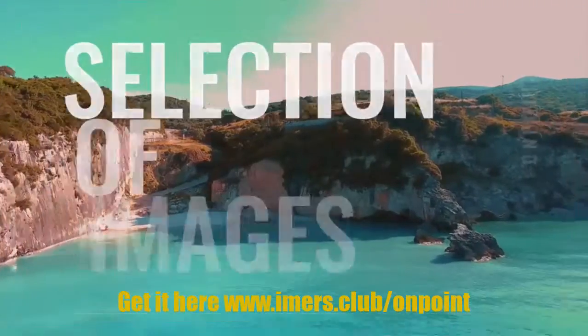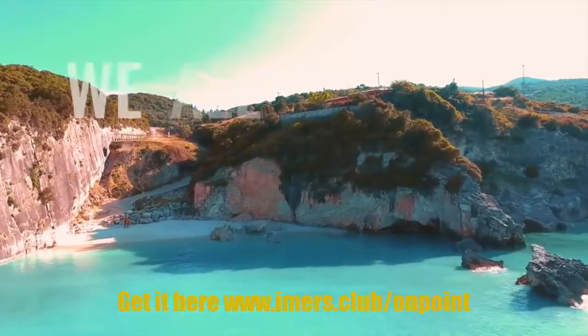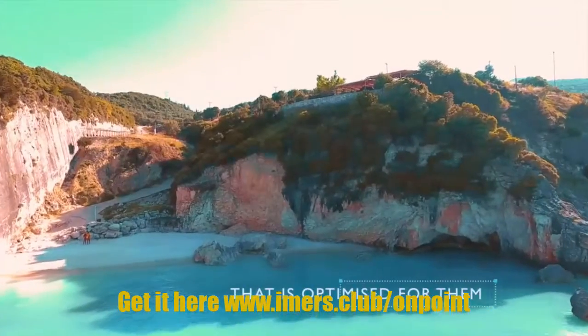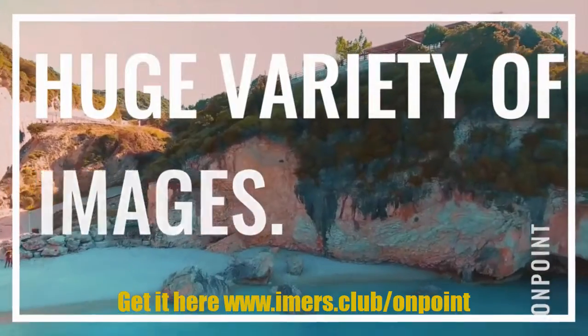Each pack includes a ready-to-go video template, a custom Instagram story, and a selection of images. Social media stories are not going away, and to truly stand out today we all need high quality video content that is optimized for them.